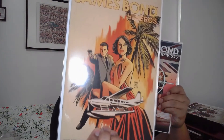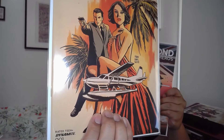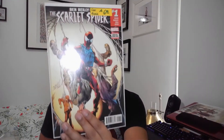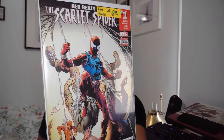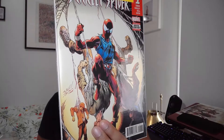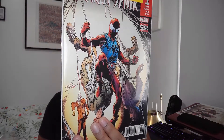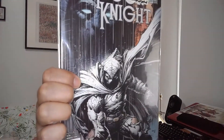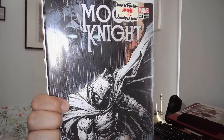I also grabbed these two Nombres issues — issue one. And I forgot to include this in the first pile: Ben Riley Scarlet Spider, actually one of my favorite Spider-Men. And Moon Knight 200, David Finch cover — that was in the first pile as well.